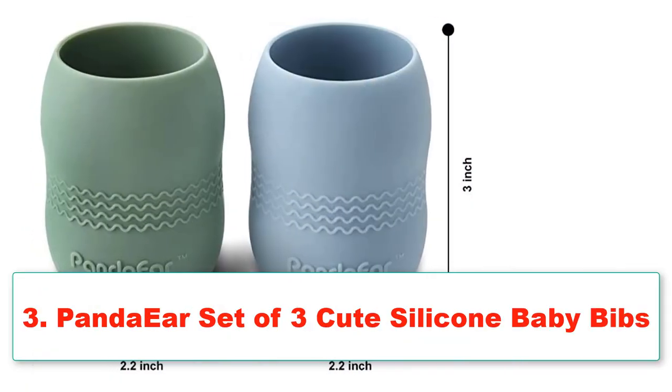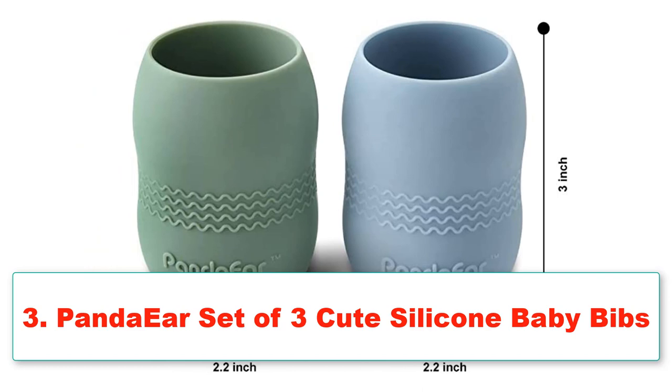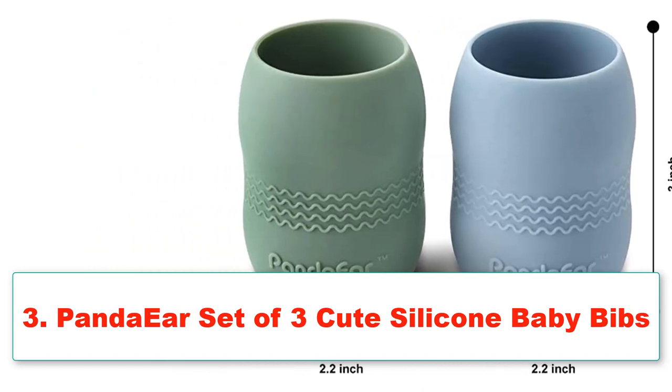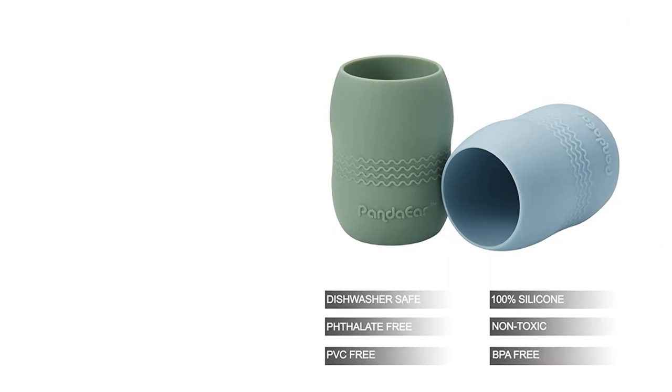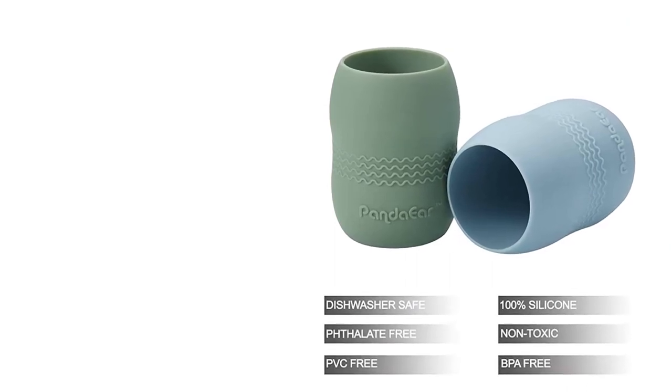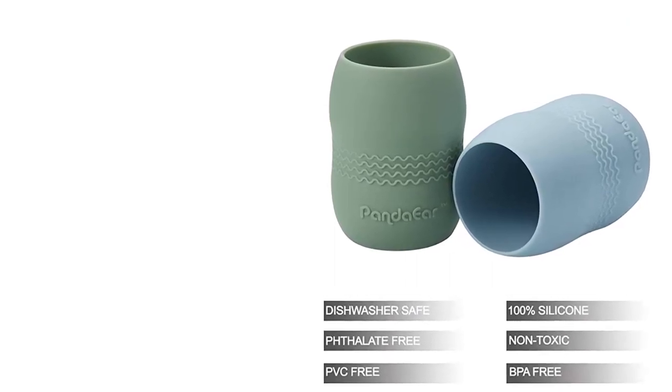Number 3: Panda Ear Set of 3 Cute Silicone Baby Bibs, plus a 2-pack 100% tiny silicone drinking training cup. Brand: Panda Ear. Product Care Instructions: Hand Wash Only.